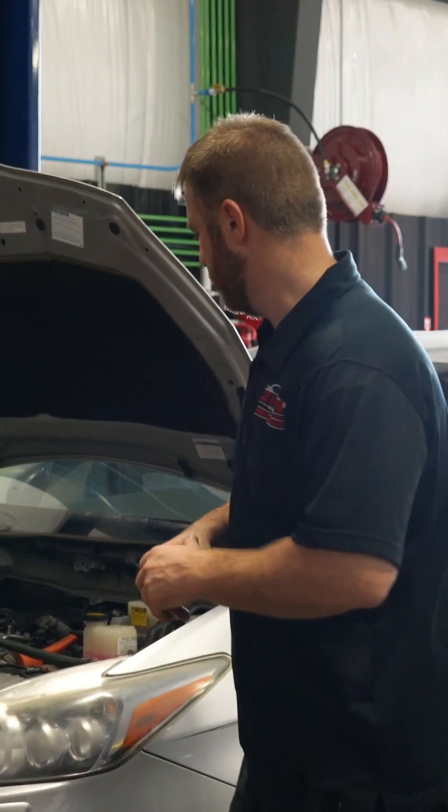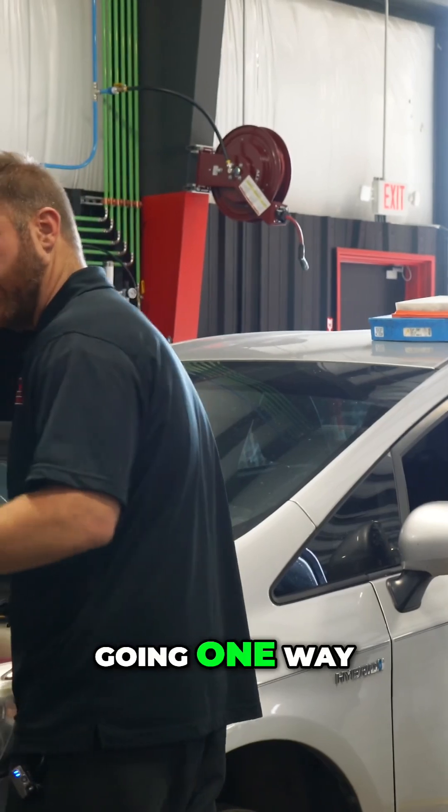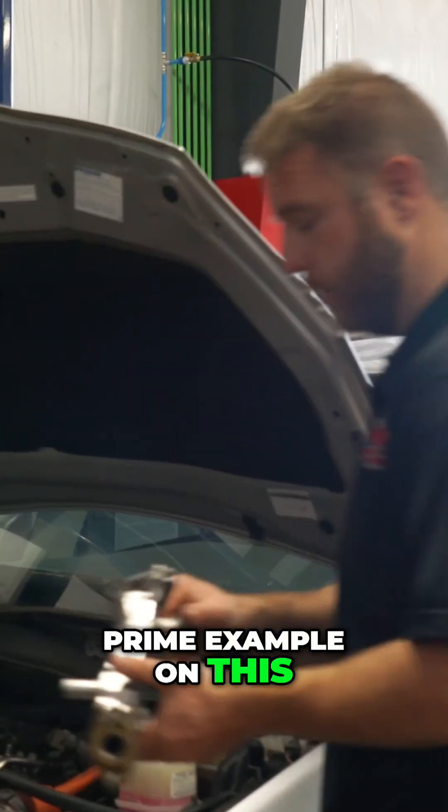When you're diagnosing something and doing testing, sometimes that test can lead you — you think you're going one way, but you can go the other way. And this is a prime example on this car.